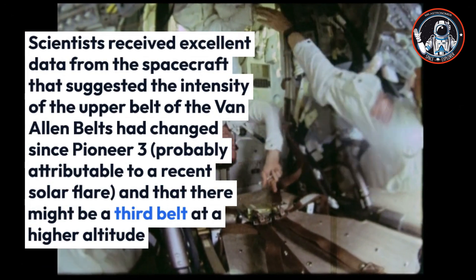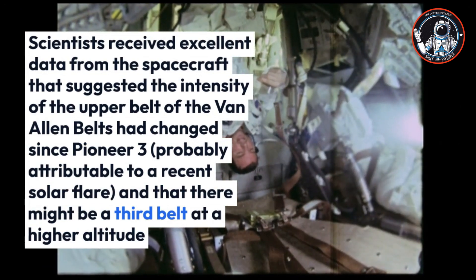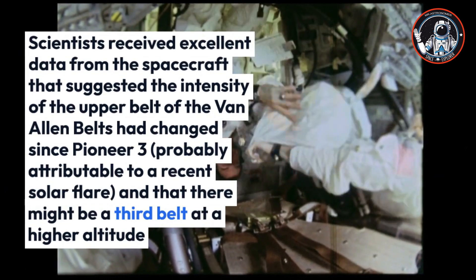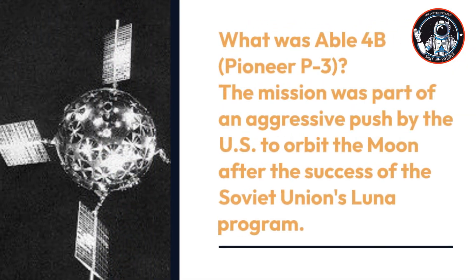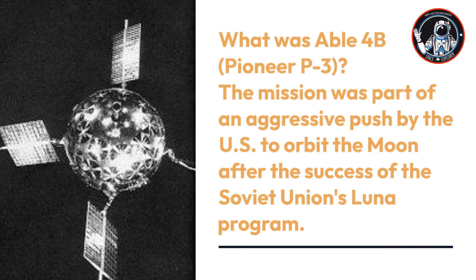Scientists received excellent data suggesting the intensity of the upper Van Allen Belt had changed since Pioneer 3, probably due to a recent solar flare, and that there might be a third belt at a higher altitude.